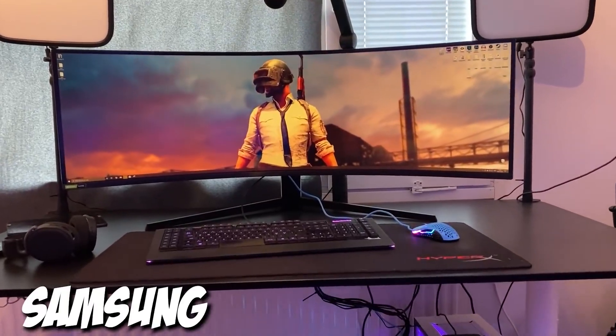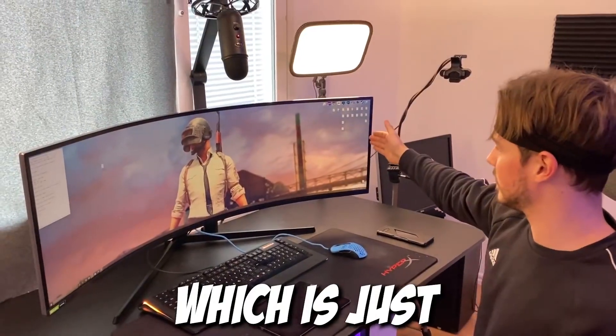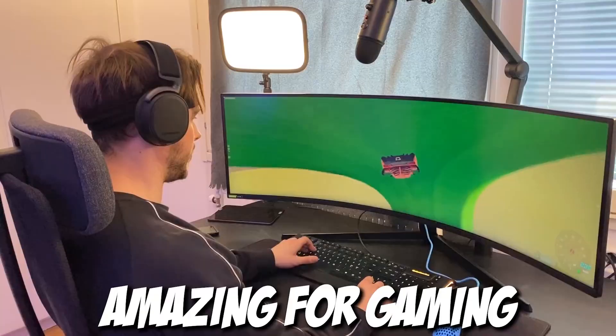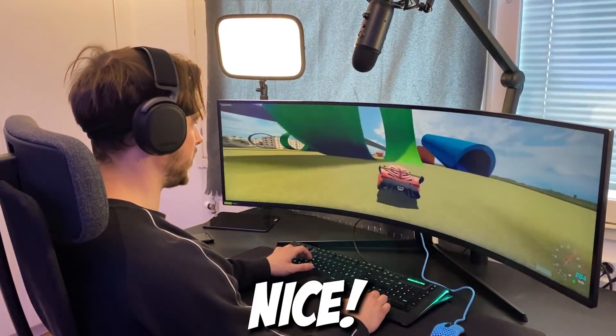We also got the Samsung Odyssey G9 screen, which is just beautiful — amazing for gaming and all other things as well, because it's so big. Nice!